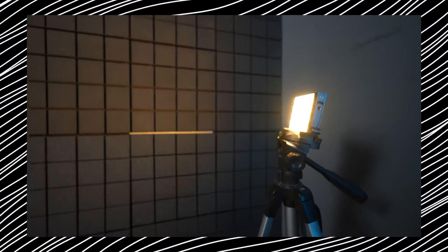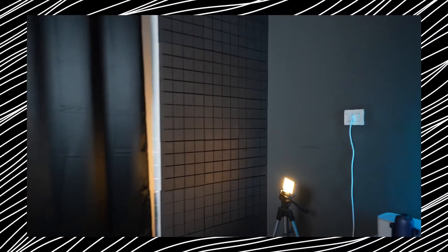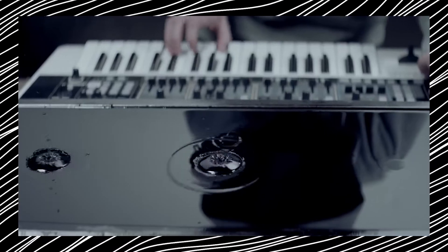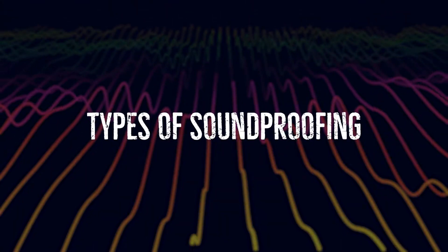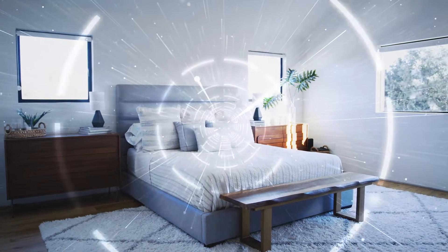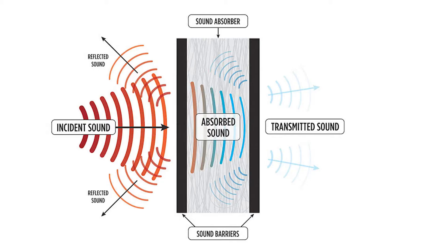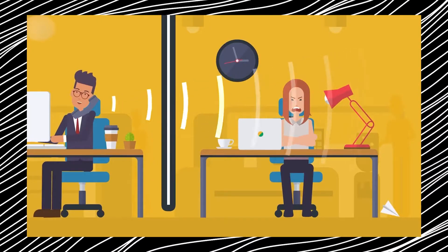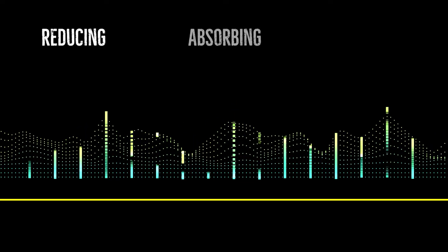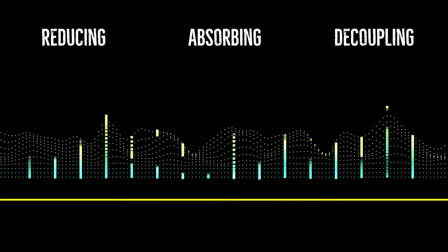Soundproofing addresses these issues through three key methods. The first involves adding mass to walls, creating a barrier that reduces or converts noise into heat. Another method focuses on preventing sound from traveling between structures. The third, known as sound absorption, entails adding materials that absorb and reduce noise within a space. There's a crucial distinction between absorbing noise within a room and preventing it from entering or leaving.